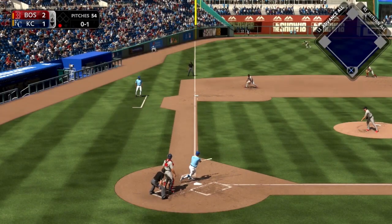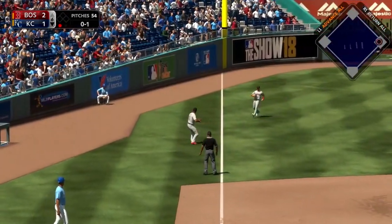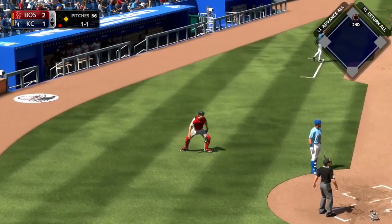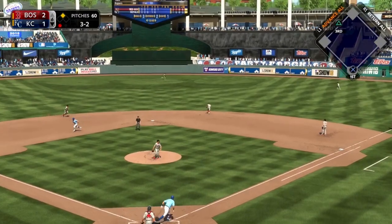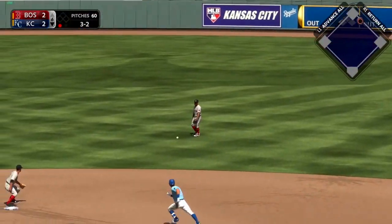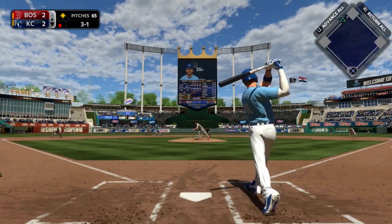We move on to the bottom of the sixth now, where Chris Taylor hits a line drive right at the bag over at third base — it pops up into the sky and lands over in left field. The ball gets away from Swihart and Taylor moves up to second base, runner on second with one out. Bonifacio hits one into right center, going deep — scores the run. He gets in there with an RBI double. It's now a 2-2 game.